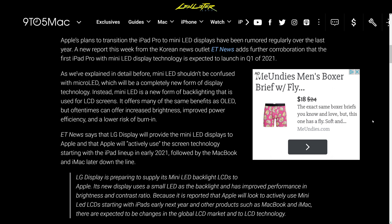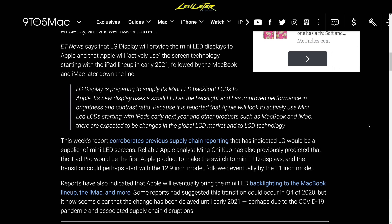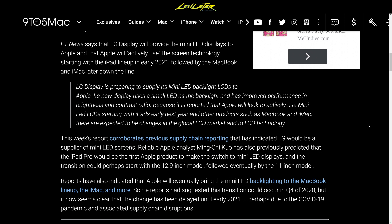Mini-LED doesn't sound as good as OLED — and not to be confused with OLED or with micro-LED either. Mini-LED is a new form of backlighting on LCD screens. That's why I'm a little bit skeptical compared to OLED.